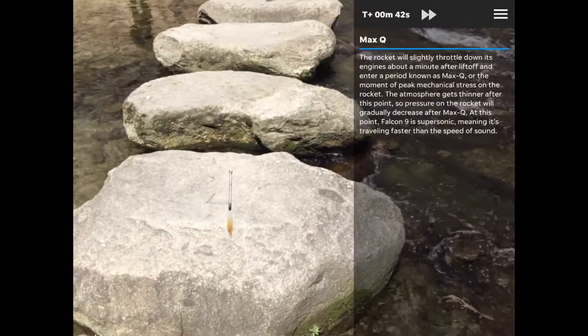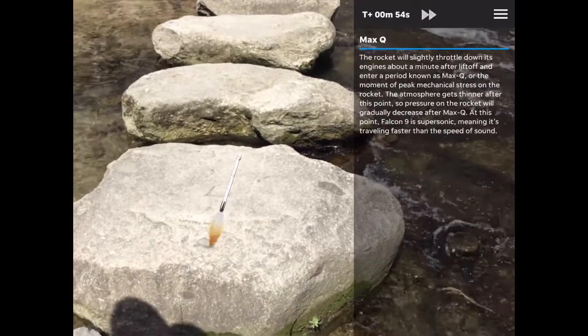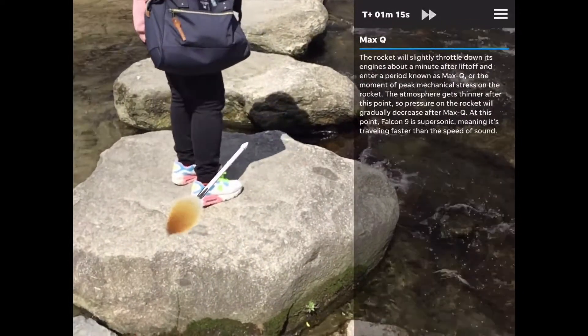Peak mechanical stress on the rocket. The atmosphere gets thinner after this point, so pressure on the rocket will gradually decrease after max-q. At this point, Falcon 9 is supersonic, meaning it's traveling faster than the speed of sound.